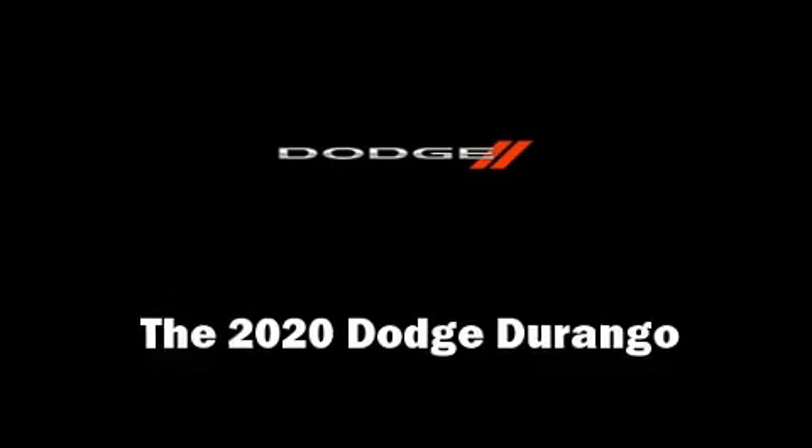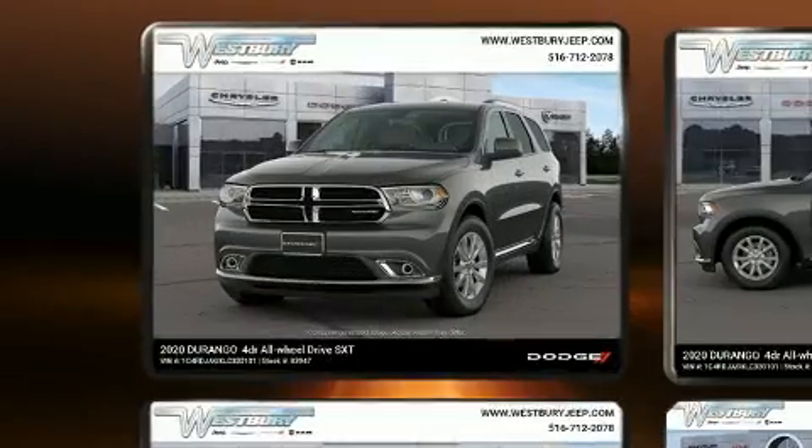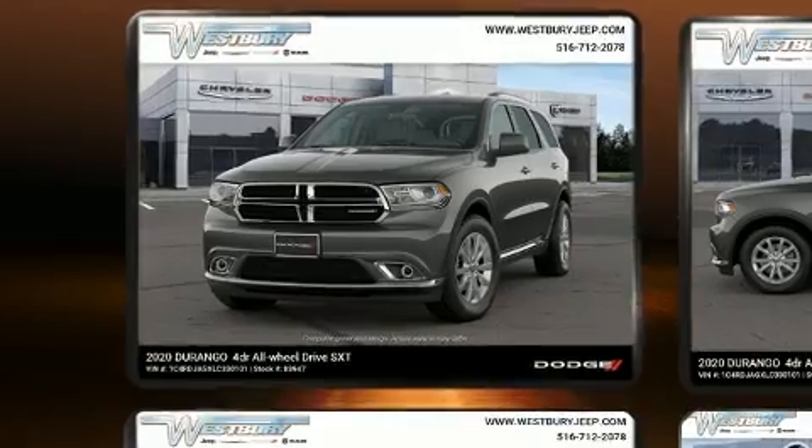Climb inside the 2020 Dodge Durango. Smooth gear shifts are achieved thanks to the refined 6-cylinder engine, providing a spirited yet composed ride and drive.